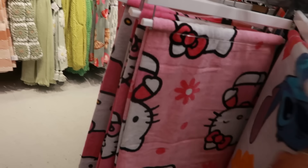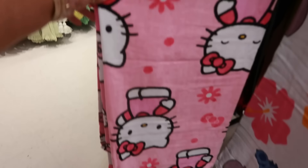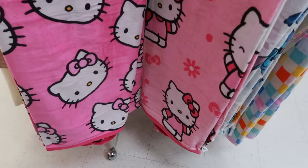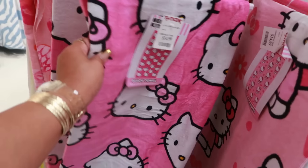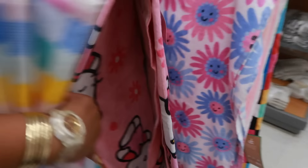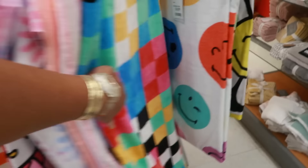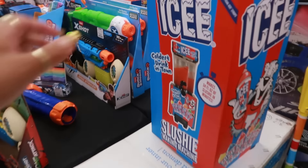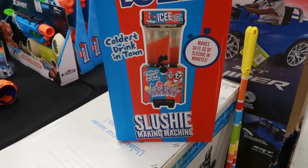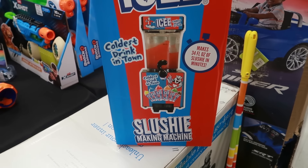Oh there's some more towels over here — they had different ones and they're all $15. Is it just the two colors and the Stitch? Yeah. Oh, how cool is this — a giant slushy making machine! It says it makes 34 fluid ounces of slushies in minutes.